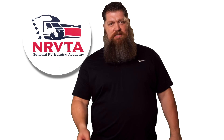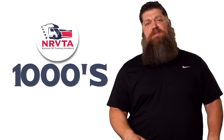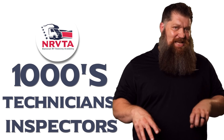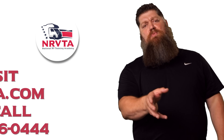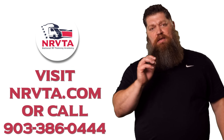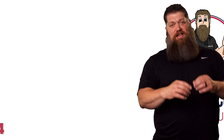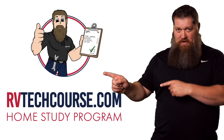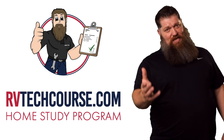There's your tech tip. The RV industry needs thousands of RV technicians and inspectors and now is the perfect time. If you want to make more money or have more control over your time, click the link below. Or if you just want to learn how to fix your own RV, head over to RVtechcourse.com and get started today.